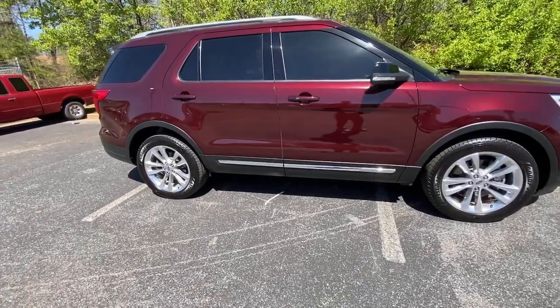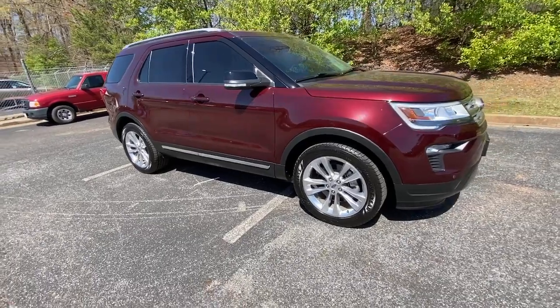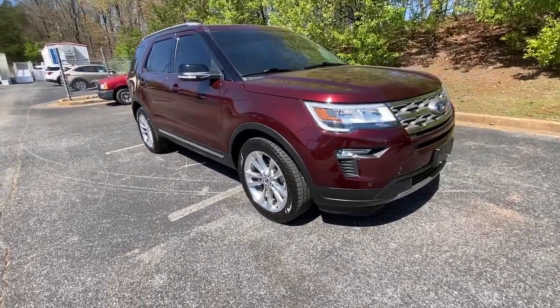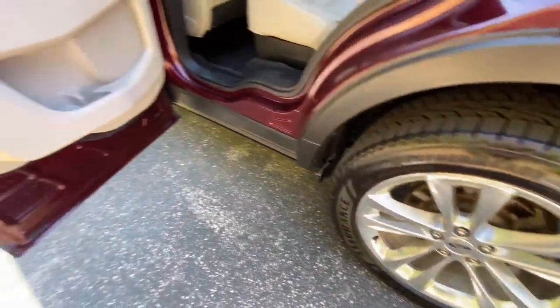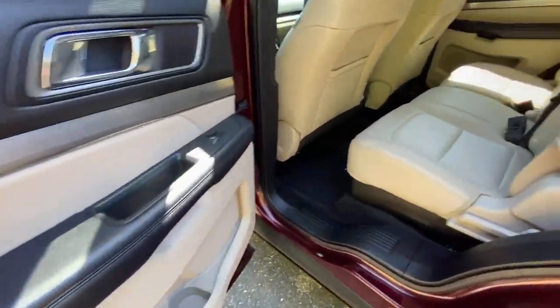Navigation system, power liftgate, electronic stability control, aluminum wheels, trip computer, power windows, bucket seats, AM-FM stereo, four-wheel disc brakes, power steering.